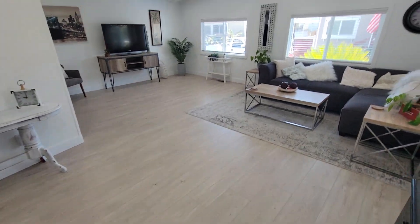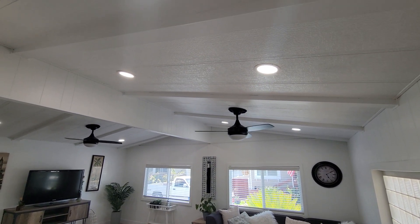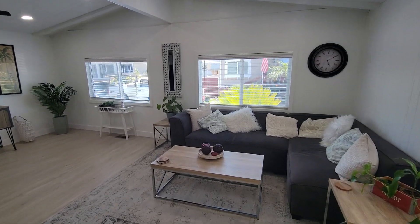As you step in, we have new ceiling fans, vaulted ceilings, new recess lighting, and new double pane windows.